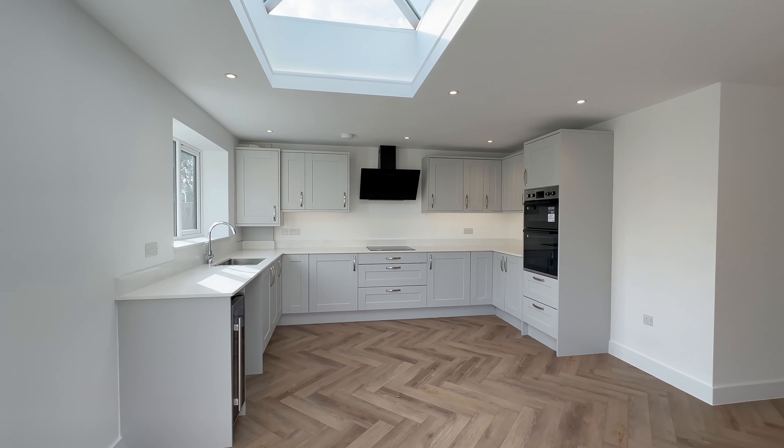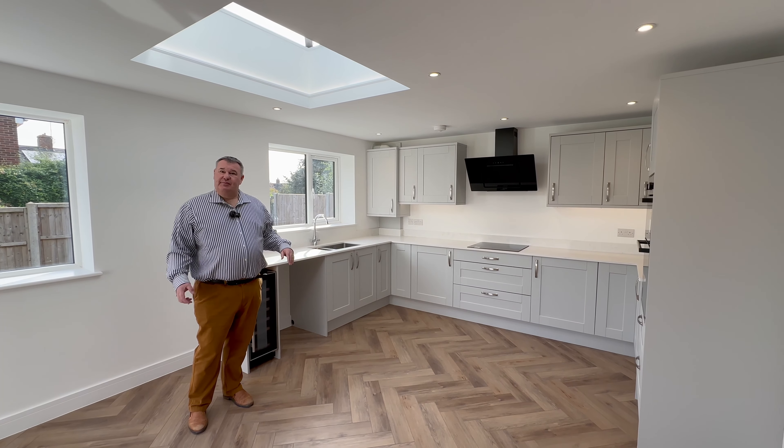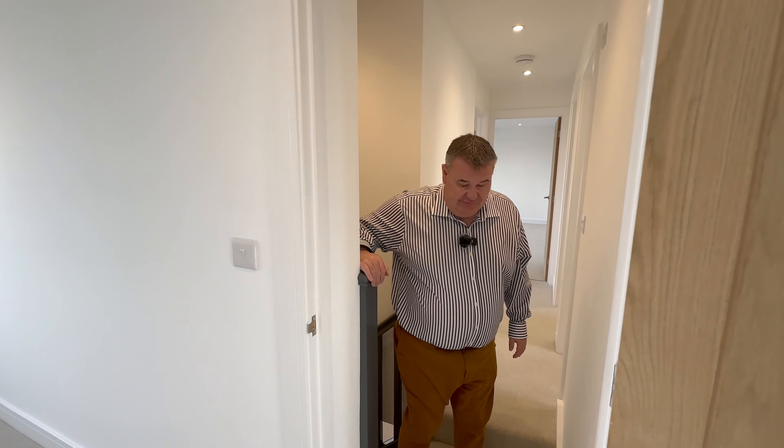Brand new kitchen — lovely quartz worktop. So that's downstairs. Let's head upstairs.